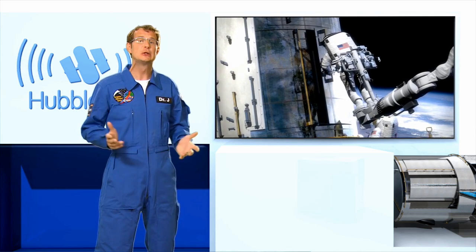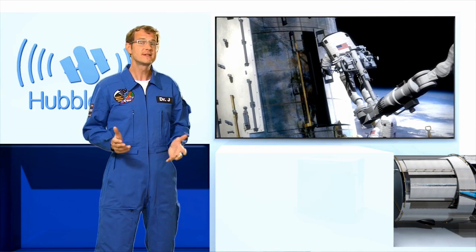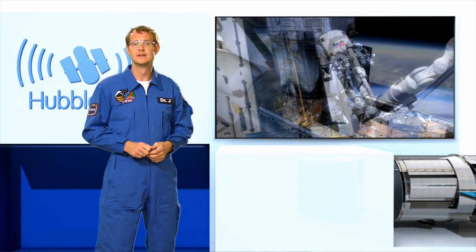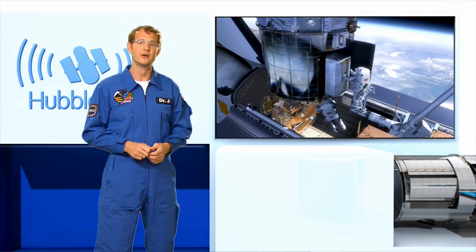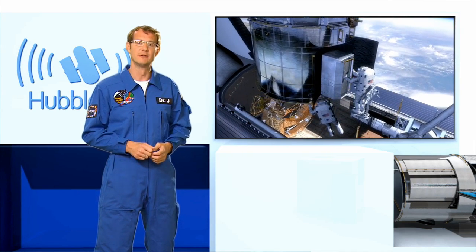This fifth servicing mission has two main parts. The first is to install two new instruments, and the second is to repair two existing instruments that are already on board Hubble – the ACS camera and the STIS spectrograph.